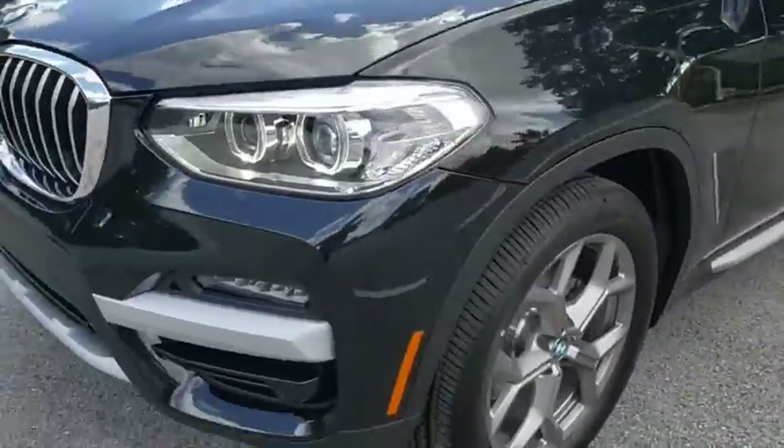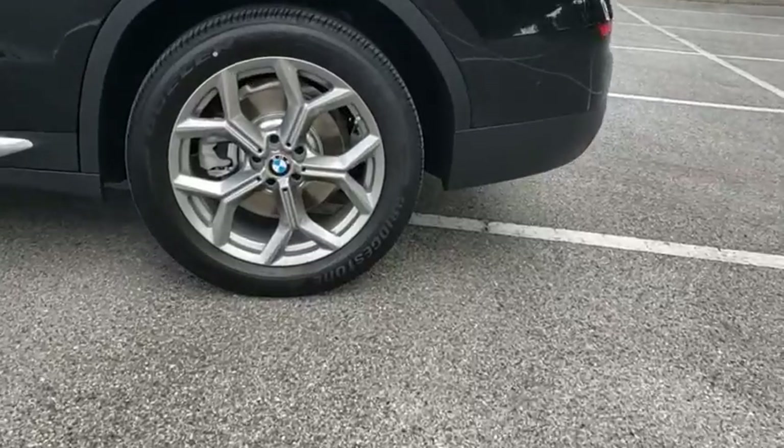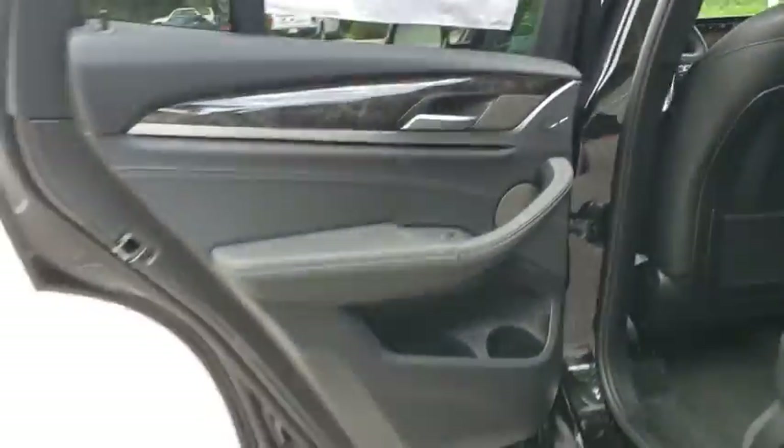Leather-wrapped steering wheel, adjustable steering wheel, power steering, auto-dimming rear-view mirror, keyless start, four-wheel disc brakes, cruise control, aluminum wheels, and floor mats.